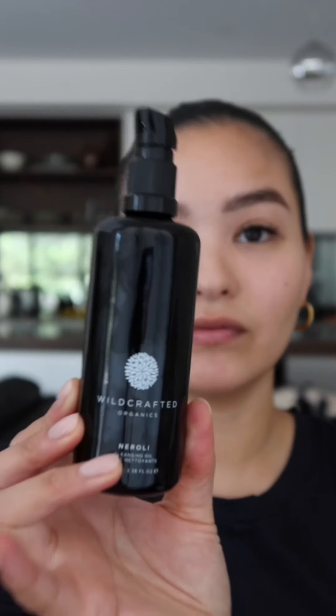The brand was started by a nutritionist and herbalist, Nicole O'Sullivan, and it is an Australian owned and made brand. It's all about clean beauty, ethically sourced ingredients, and wild harvested ingredients as well. The packaging is all in these violet bottles, which ensures that your products will last longer and won't get damaged by sunlight.